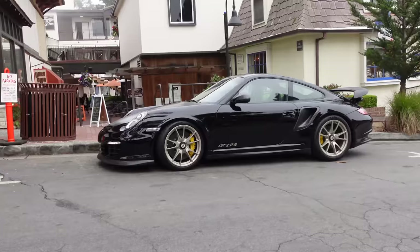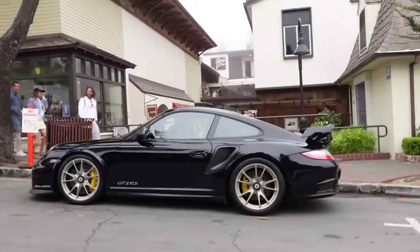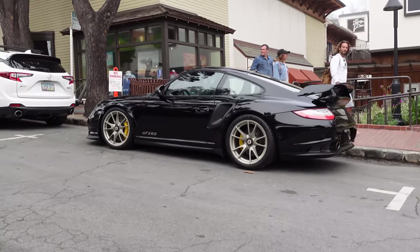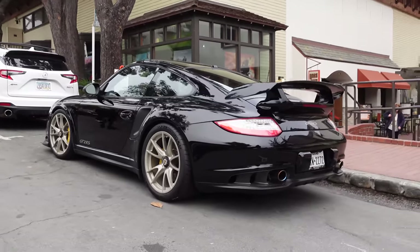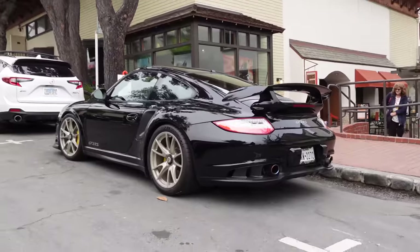Another rare Porsche here guys — 997 GT2 RS. There's so many 991s around that you hardly ever see the 997 anymore. And it looks really good with these sort of brushed gold wheels. I think the ones I've seen have always been black wheels, so nice change of pace. That looks super good. Again, this is street parking Carmel.